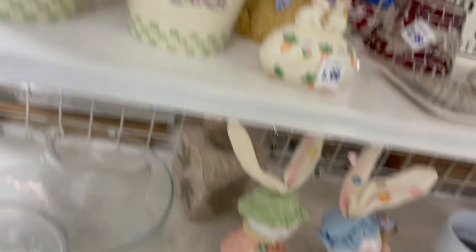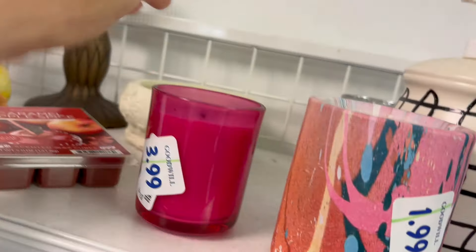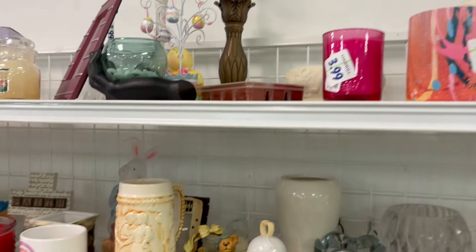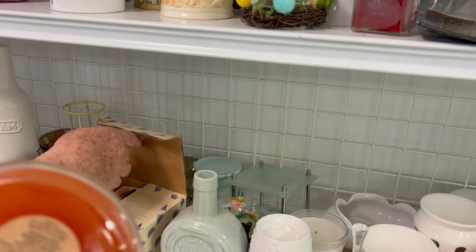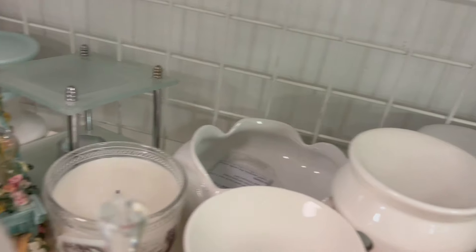That's plastic. This is TJ Maxx. Let's go see if I might have missed something on this back row. I can't see up here. I don't know what that is. That smells good. Oh, honey butter.